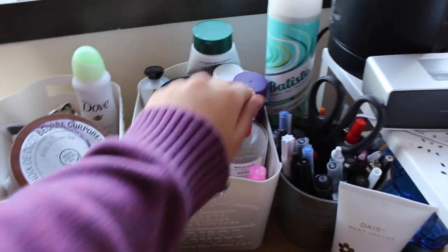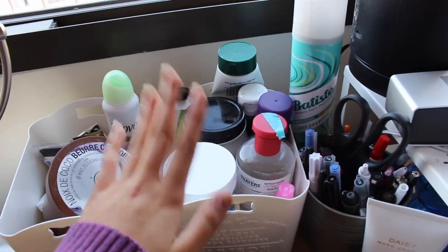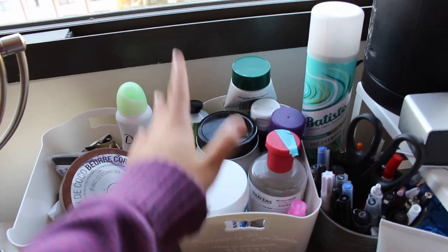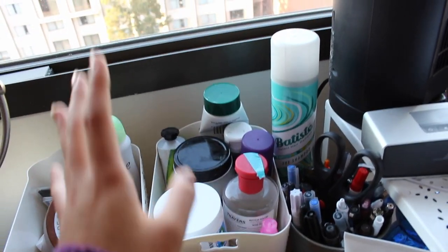This container is more of my skincare stuff. It keeps opening, which is why I have washi tape on it. But I have my cream, my coconut oil, my hand cream, my masks, more masks, my setting spray, toner. I also have dry shampoo.